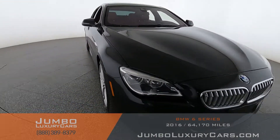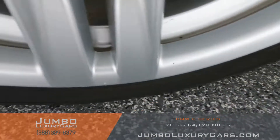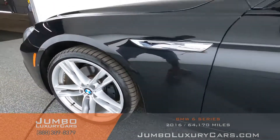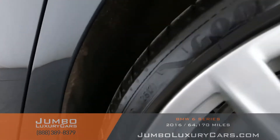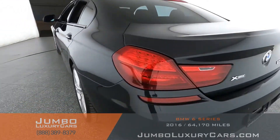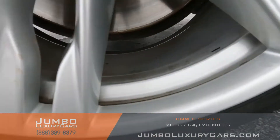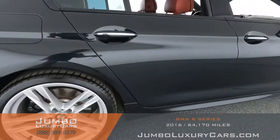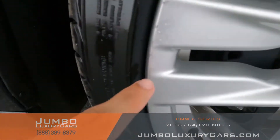Overall the exterior is in great condition. Now let's check out the rims and tires, checking for any curb rashes and tire condition. No curb rashes on this rim — tires in excellent condition. No curb rashes on this rim — tire is in excellent condition. No curb rashes on this rim — tires in excellent condition. On this rim here we have light curb rash, barely noticeable.